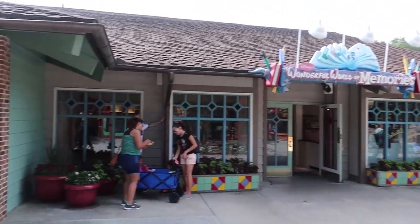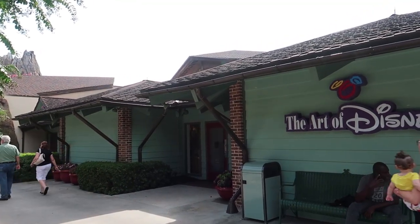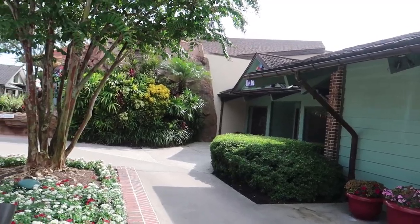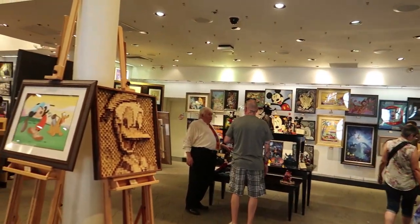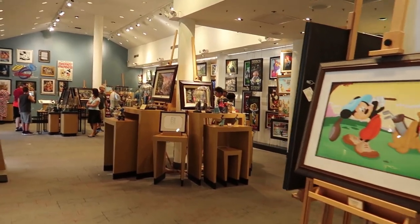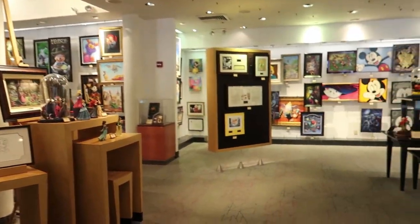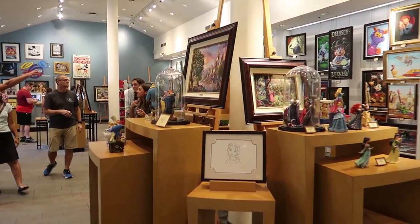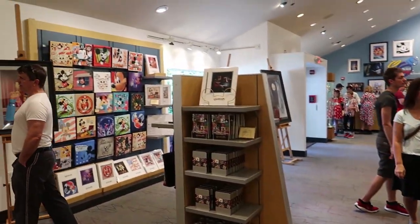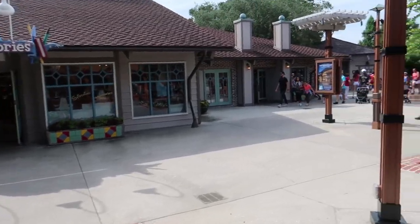Continuing down from Village Spirits, we come to a store with a unique name — it was called The Apothecary. Today this is known as the Art of Disney, and it's a pretty big store. But back in 1976, The Apothecary was basically like a general store — you could buy cosmetics, film and accessories for your camera, books, and magazines.